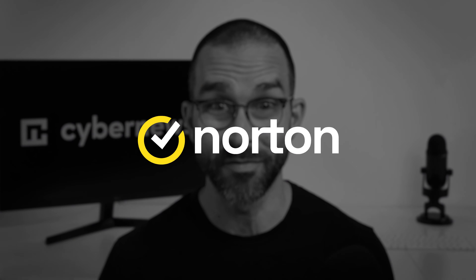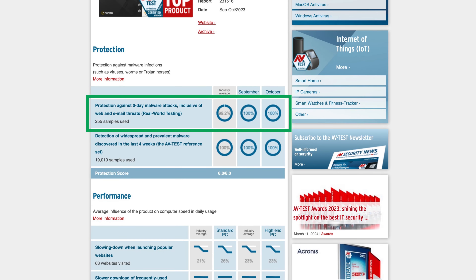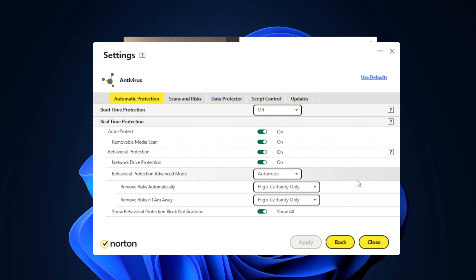Up next is Norton Antivirus, with a long history of nearly perfect malware detection results and years of spotless experience in the security sector. Independent test results from last year show that Norton detected 100% of zero-day threats and had no false positives. Norton Antivirus is also loaded with extra features like real-time threat protection, a VPN, a password manager, and even the most customizable firewall that I've tested.